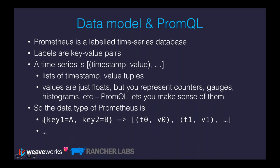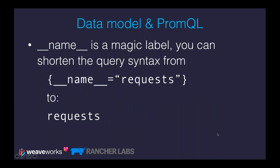To summarize, the data type of Prometheus is a set of key-value pairs for labels — key one is A, key two is B — mapped onto a list of timestamp-value tuples. There's one other thing you need to know about labels: there's a special label called __name__, which means you can write the PromQL expression 'requests' rather than the full curly-braces syntax with double-underscore name. This is just syntactic sugar that makes it nicer to look at.